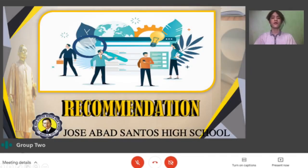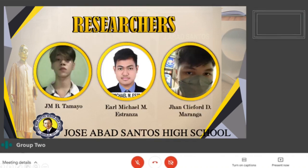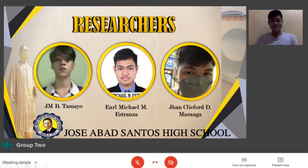For our recommendations, due to the pandemic, we were unable to conduct lab tests so we conducted the experiments at home. We recommend that future researchers conduct a separate lab test to determine not only the plant's height but also their weight, root diameter, leaf color, and other factors affecting their growth. Again, this is Earl Michael Estranza with my co-researchers J.M. Tamayo and John Clifford Maranga. Thank you for listening.